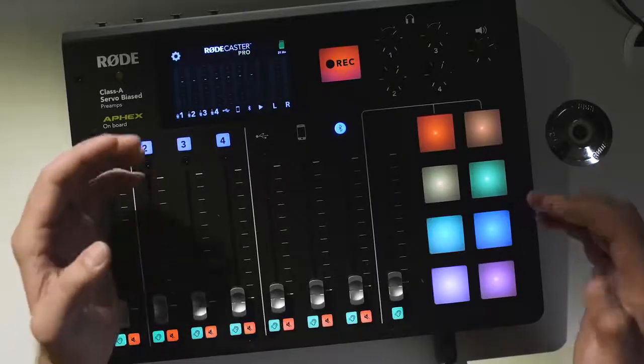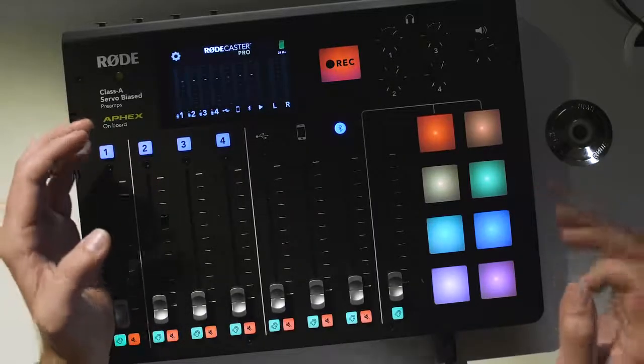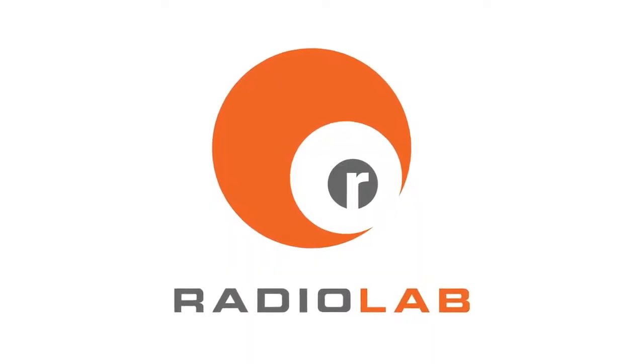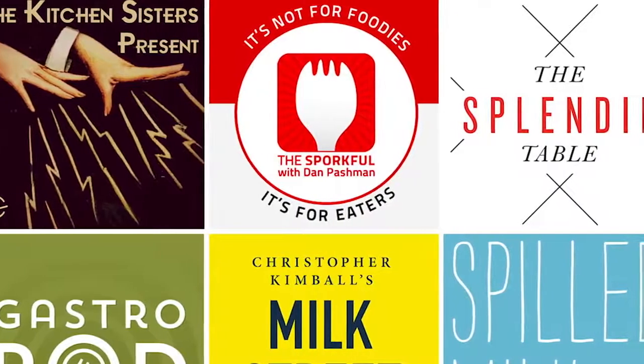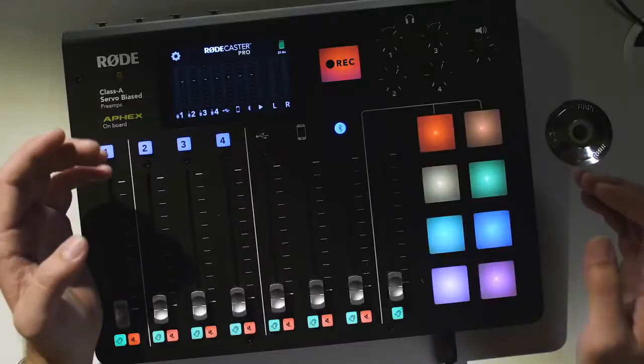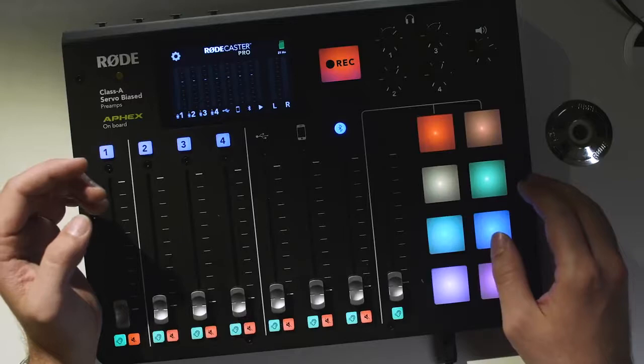They wanted it to be fast and easy so they could publish their podcast right out of the box. There are literally millions of podcasts now available across a wide range of categories and styles. Increasingly, it's not just the large broadcasters and publishers who are creating podcasts — enthusiasts, specialists, businesses, or indeed anyone with an idea to share is now able to create a podcast and broadcast it to the entire world.